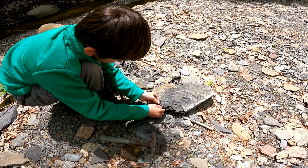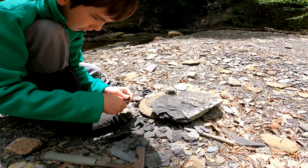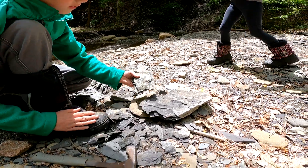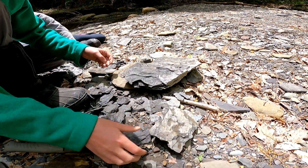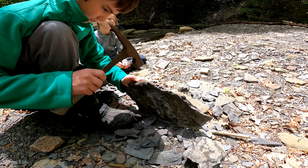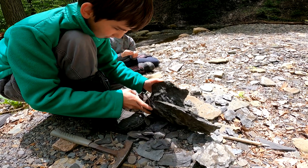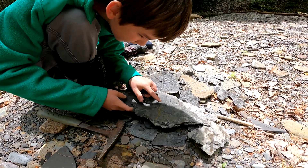A few fossils in this — not many. Some really small ones here and there, but the one we showed earlier was the best one. It's hard because you don't really want to break the fossils, but you also have to open it up to see if they're even there or not. So we just try to break along the natural cracks in it.